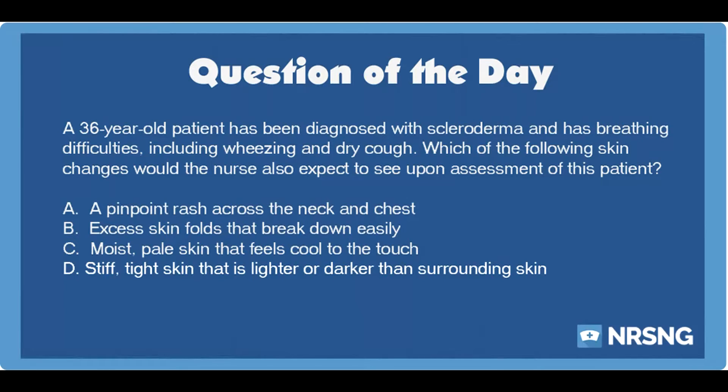Again, a 36-year-old patient has been diagnosed with scleroderma and has breathing difficulties, including wheezing and dry cough. Which of the following skin changes would the nurse also expect to see? A. A pinpoint rash across the neck and chest. B. Excess skin folds that break down easily. C. Moist, pale skin that feels cool to the touch. D. Stiff, tight skin that is lighter or darker than surrounding skin.